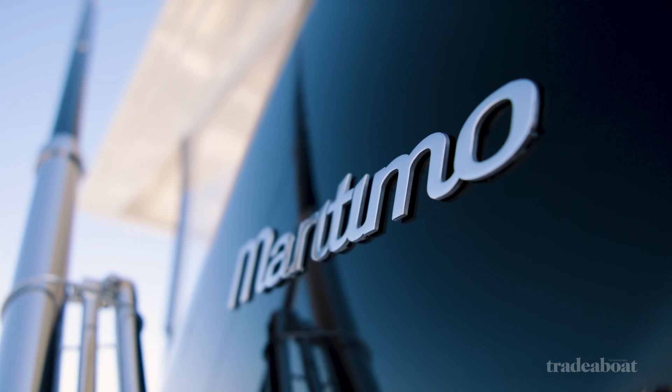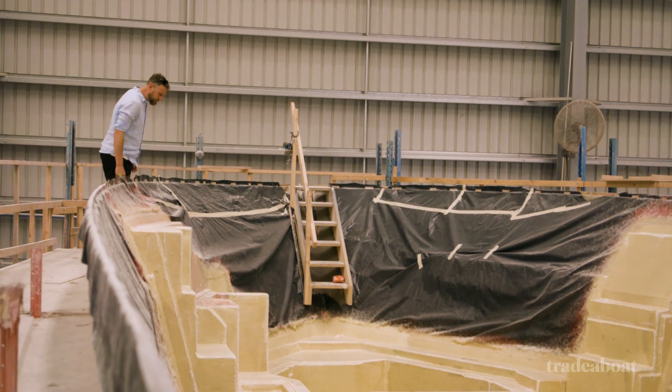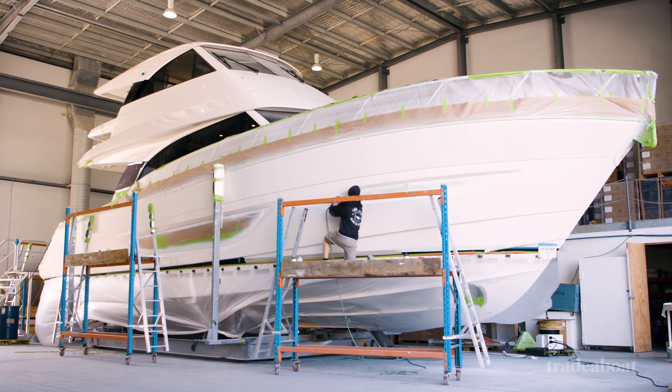Speaking of price, a gyro like this retails for about $160,000 plus installation. Good manufacturers like Maritimo are designing their hulls to accept gyros like the ARG from new. If you want to fit one to a used boat, ARG reckons it'll be about $10,000 to $15,000 depending on what hull strengthening is needed.